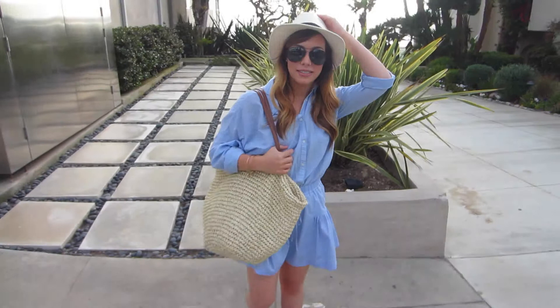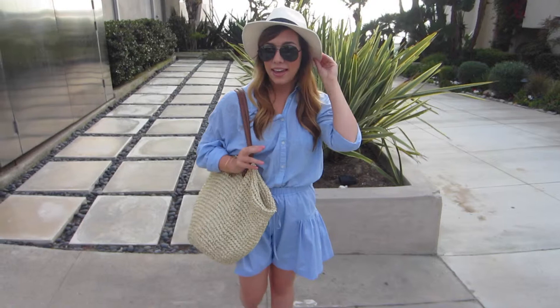Today I'm wearing this — it's called a Panama hat. This is from J.Crew, and I think it's really cute because it goes with everything. It's white and black.